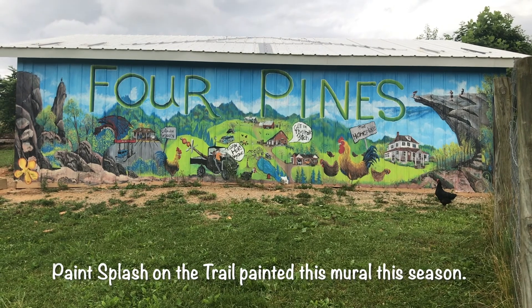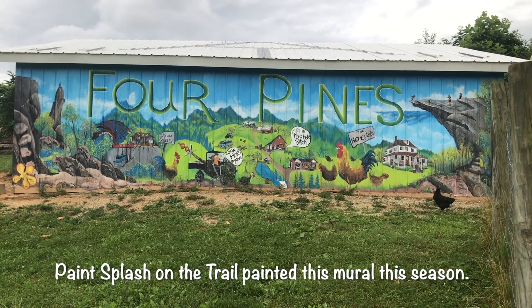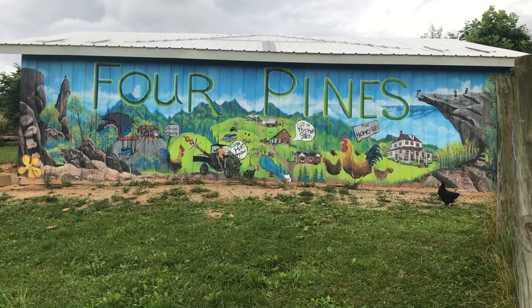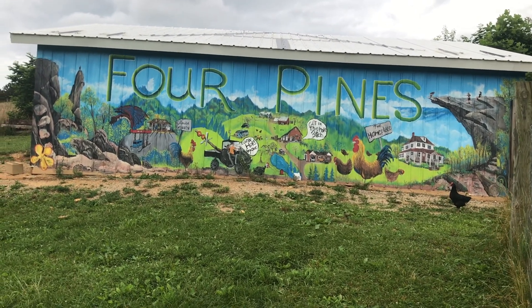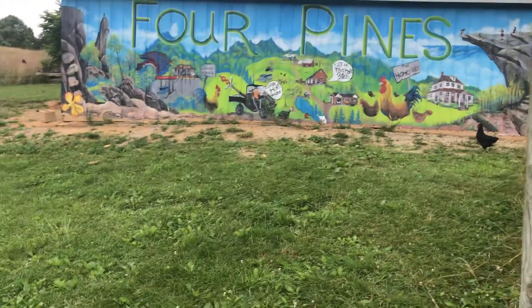Parked over here at Four Pines. This is the Chicken and Burt and the Fowl House. Chickens and things all hanging out. Sweet paint by Paint Splash on the trail. Good job, Paint Splash.